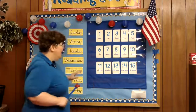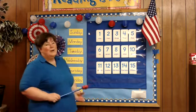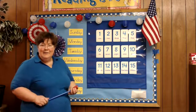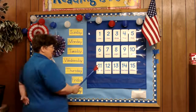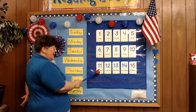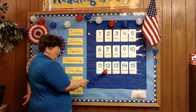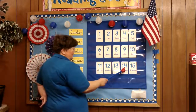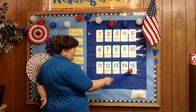So we're going to count the new numbers first, and then we're going to come back and count them all. You are getting to be experts at these numbers this week. Here we go — here's the new one. You can say it with me if you know it: 11, 12, 13, 14, and 15.